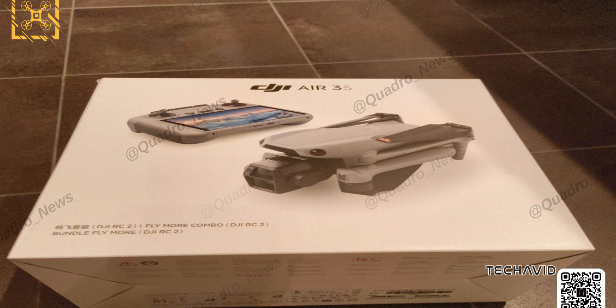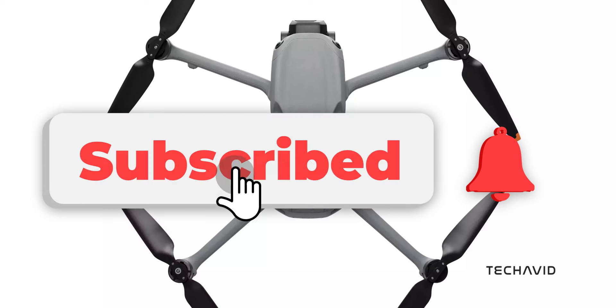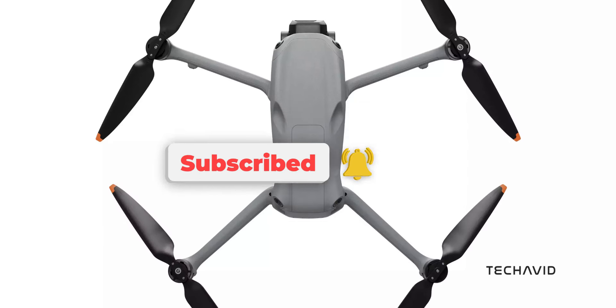So, what do you think about the Air 3S? Is it living up to the hype for you? Let me know in the comments. And as always, don't forget to hit that subscribe button for more updates. Catch you in the next one.